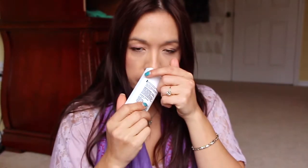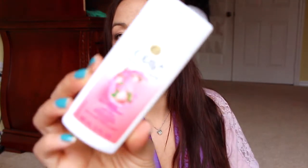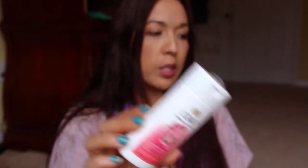The next is the Olay Fresh Outlast. I have two more of this size and I got this from Pinch Me. It smells really good — it's very creamy, like a lotion. It says Cooling White Strawberry and Mint. It was nice, it smelled good.